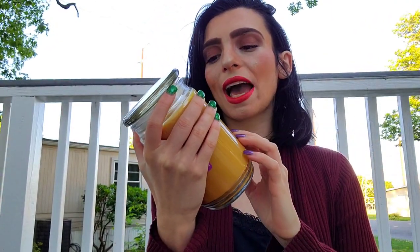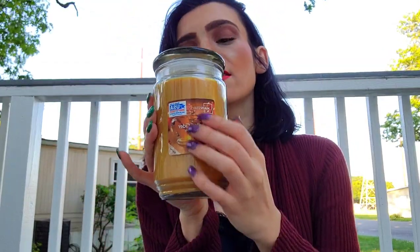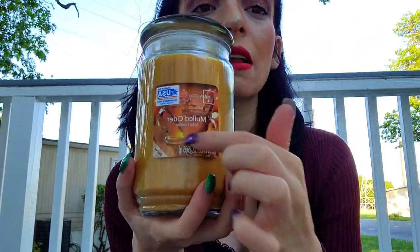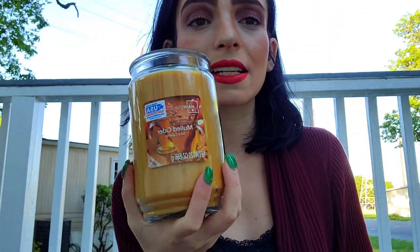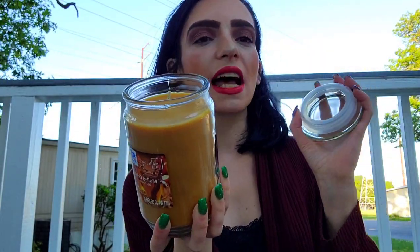Next we have a Mainstays Mulled Cider candle. You usually find this kind of candle at Walmart — don't forget when you see the Mainstays brand, they're usually from Walmart. I got it for six dollars, which is around normal price, but I decided to get it anyway. It smells heavily of mulled cider, apple cider — it's going to be beautiful when it's time to get into the apple bobbing and cider mood.